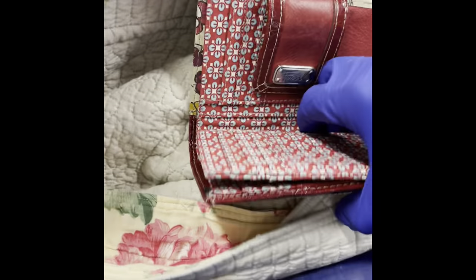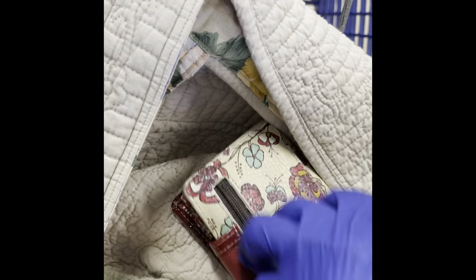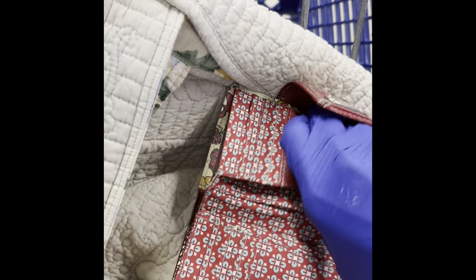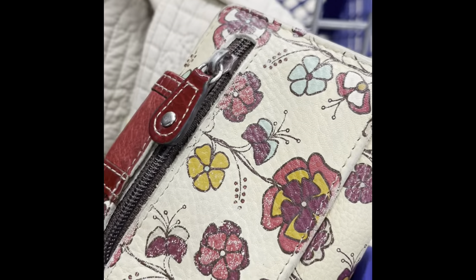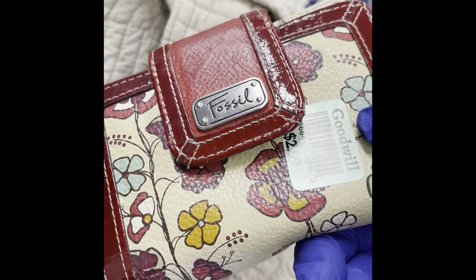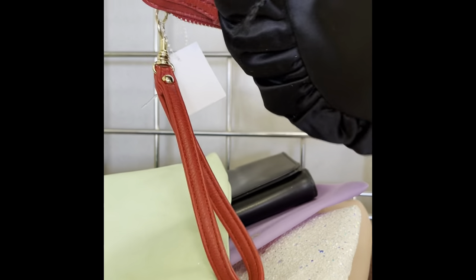I have a Fossil wallet. It's got a pretty print and a little zippered area. I don't see a price tag... oh yes, three dollars. It's got a little bit of wear but not too bad. I'm just gonna put it in my cart.